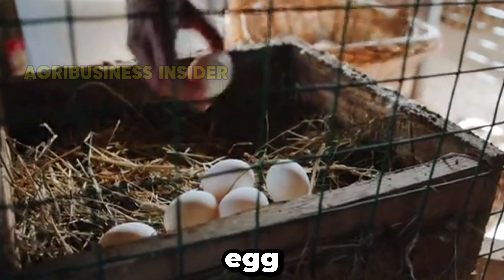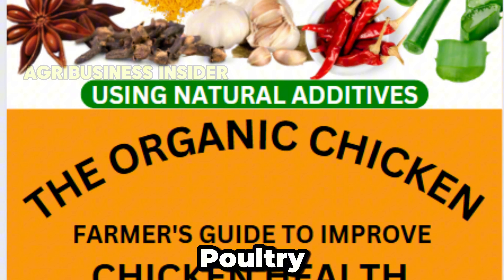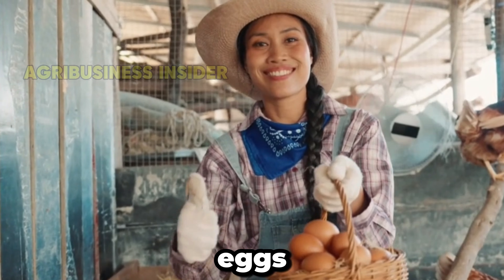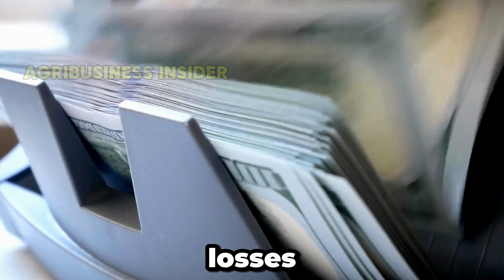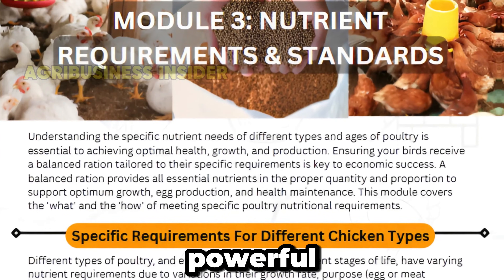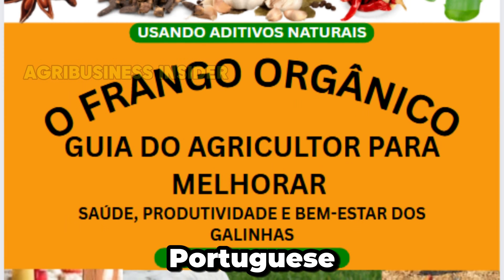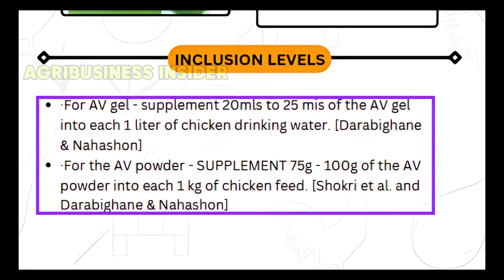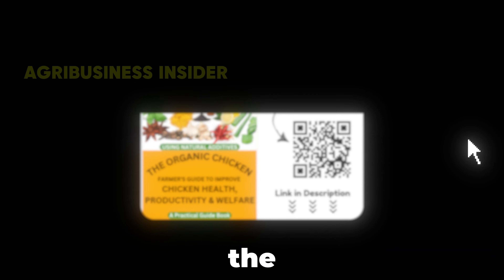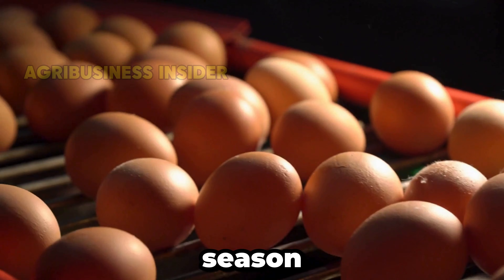Are your chickens struggling with diseases, low egg production, or slow growth in broilers? Natural solutions work, but finding reliable ones is tough. That's why we created the Organic Poultry e-book with 47-plus proven organic remedies, tested and backed by scientific research, and locally available to keep your birds healthy, boost eggs, and speed growth. No more expensive chemicals or costly losses. We're also in the final stages of launching our Poultry Feed Formulation course — a step-by-step system to create powerful, balanced feed on your farm, saving you money and improving results. The Organic Poultry e-book is available in English, French, Portuguese, Indonesian, and Spanish. Click the link in the video description or scan the QR code here to grab your copy and be first in line for the upcoming Feed Formulation course.